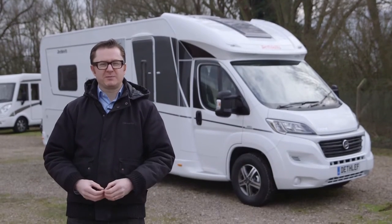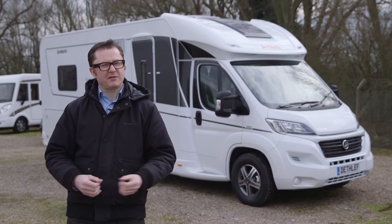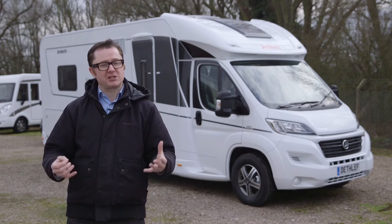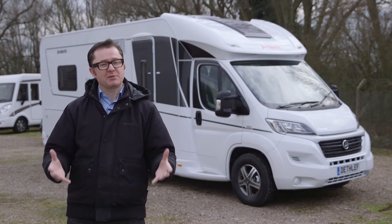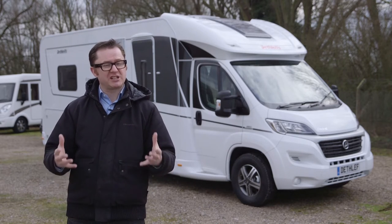Are you looking for a fully winterised motorhome with a double floor but you can't be bothered with an A-Class? You'd rather have a semi-integrated or low profile model? Well, Dethleffs' rebooted Esprit range could be the answer, perhaps in the shape of the T7150, a brand new layout for 2016.